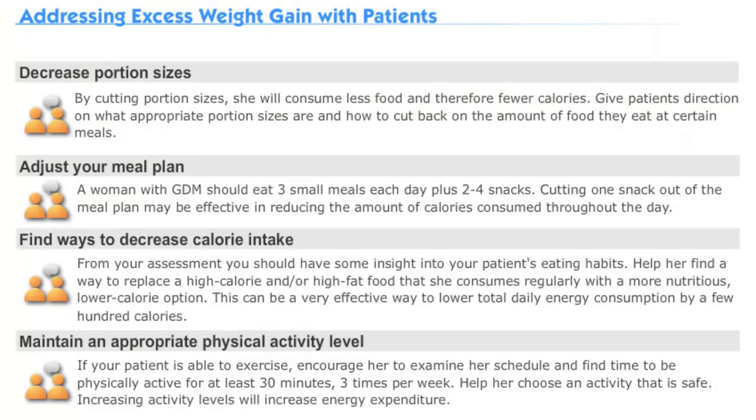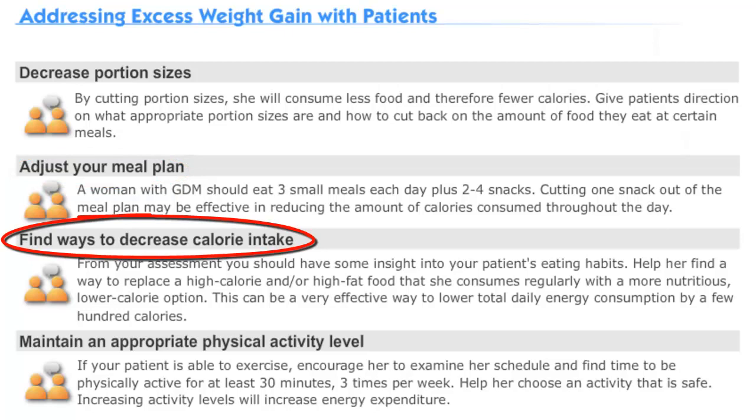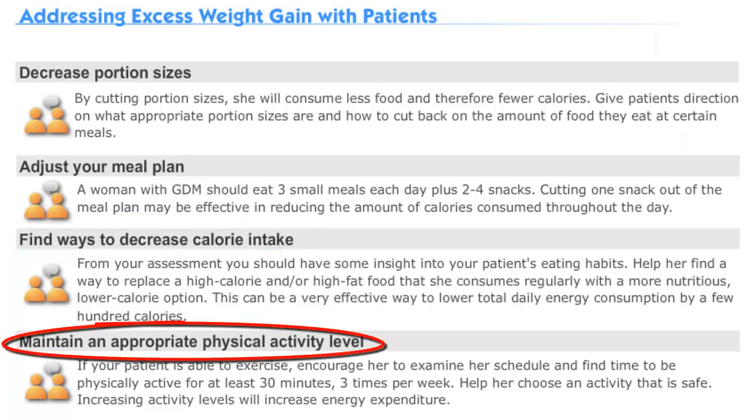On this slide, you'll find several strategies for addressing excessive weight gain in patients with gestational diabetes mellitus. Patients should be encouraged to decrease portion sizes, adjust their meal plan to three small meals coupled with two to four snacks, explore ways to replace high-calorie or energy-dense foods with a more nutritious and low-calorie option, and to engage in at least 30 minutes of safe physical activity.